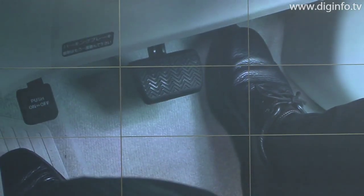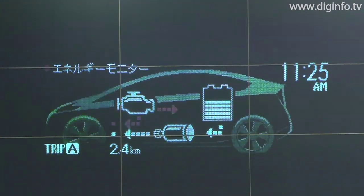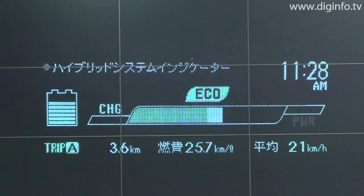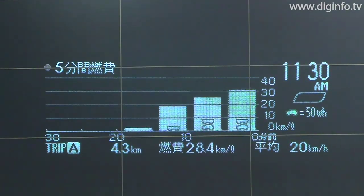The eco drive monitor can display in real time the hybrid system indicator that shows acceleration and energy recovery conditions, one minute or five minute fuel efficiency rates, as well as a fuel efficiency history that shows average fuel efficiency and maximum fuel efficiency for the past five trips.